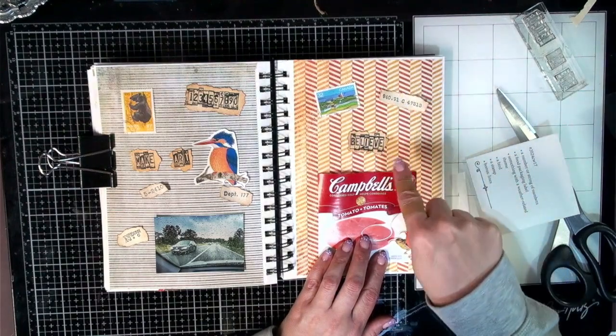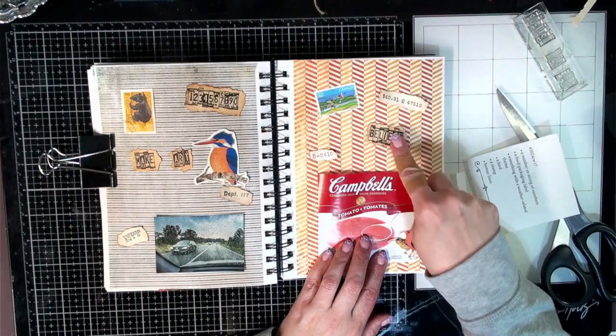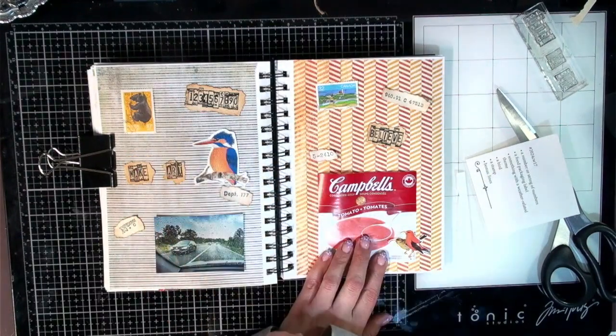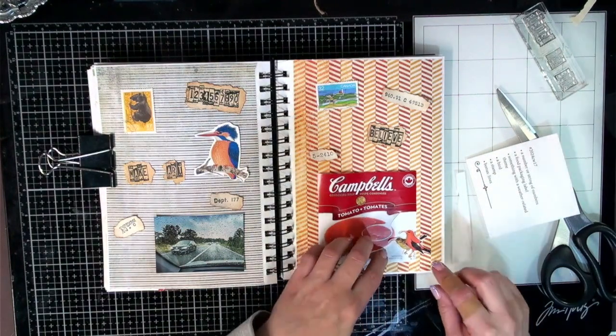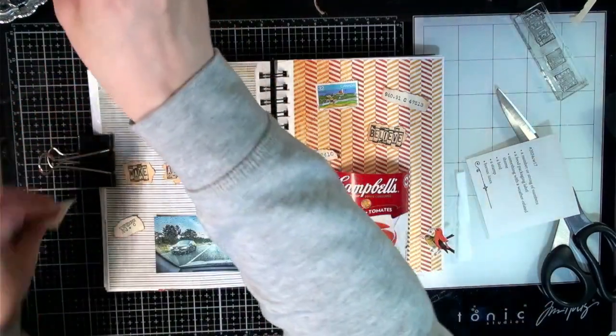Do we need another number over here? I think so. Let's put you a little lower down. Yeah, I think that's okay — sure, let's just go with it. Let's start on this side and glue this stamp down.